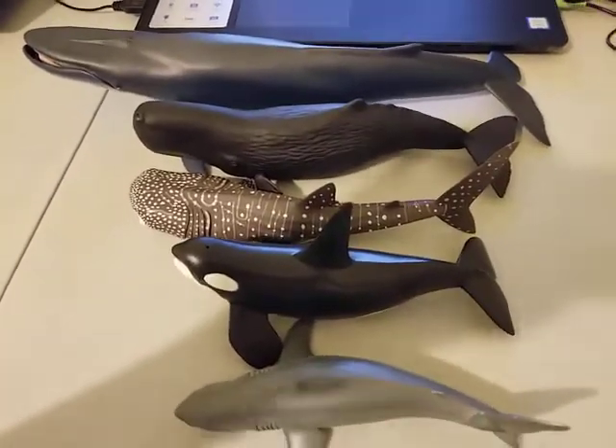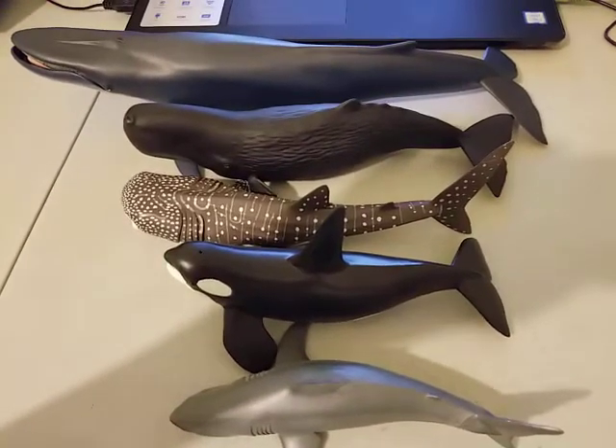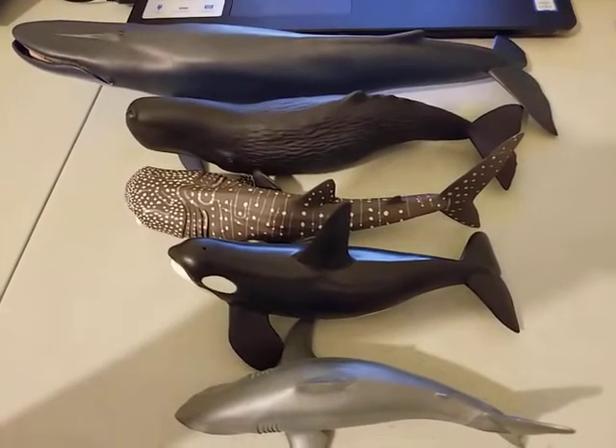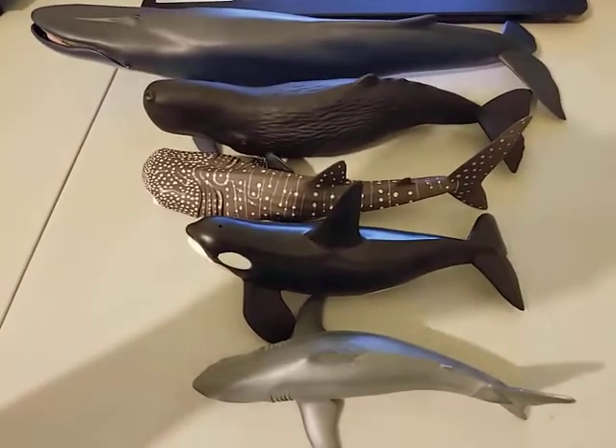So there we have it. This is my review of Papo sea creatures — mainly the sharks, the big sharks, and the big whales. Thanks for watching, and have a nice day.